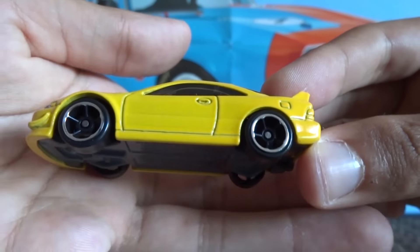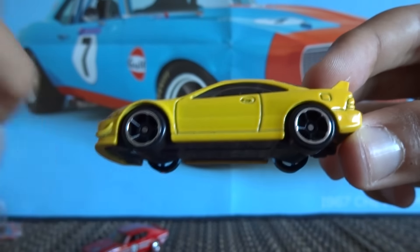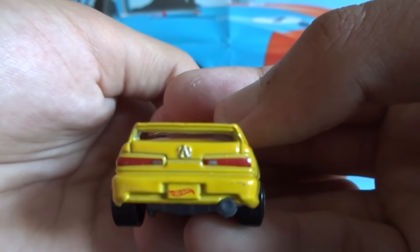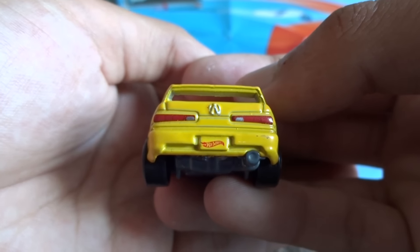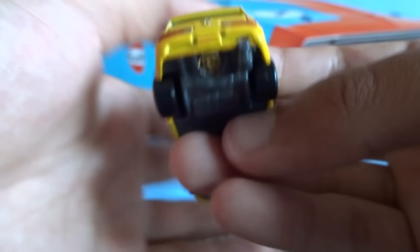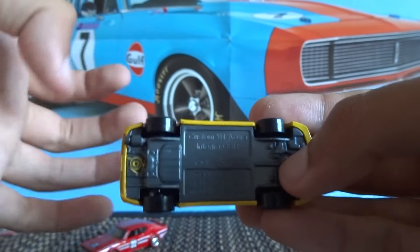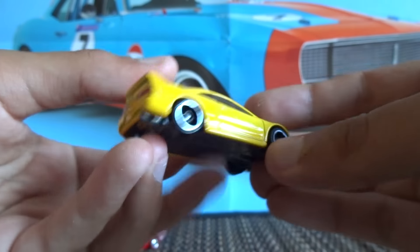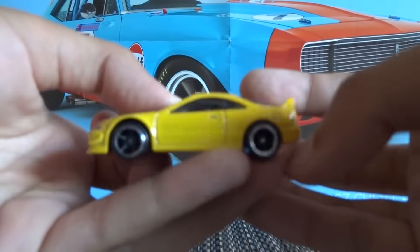On the side it's got the same design with the open five-spoke wheels and no graphics on the side of the car, which I like — it's minimal. On the rear we've got the Acura badge, the Honda Integra rear lights, and the Hot Wheels logo on the rear license plate. I like how they did this grey base as well, because it looks nice with the grey exhaust, and the fact that they didn't go overboard with it is really nice.